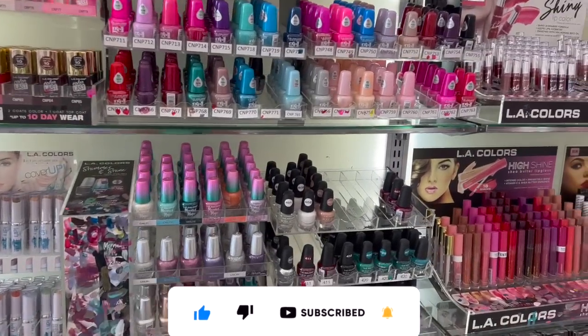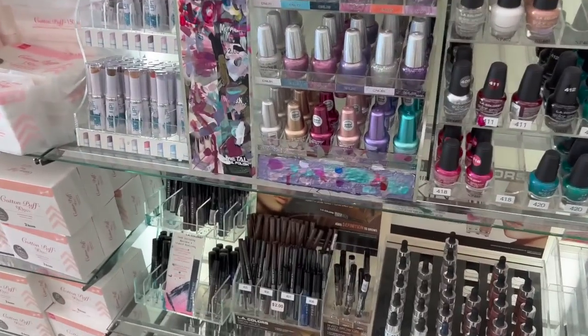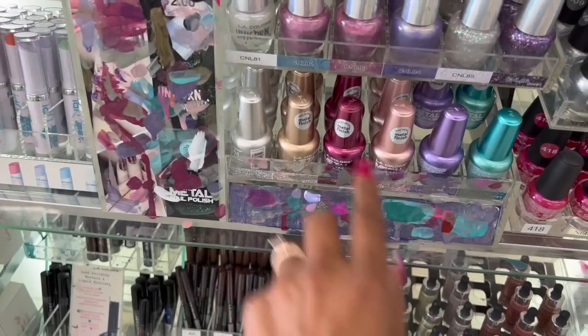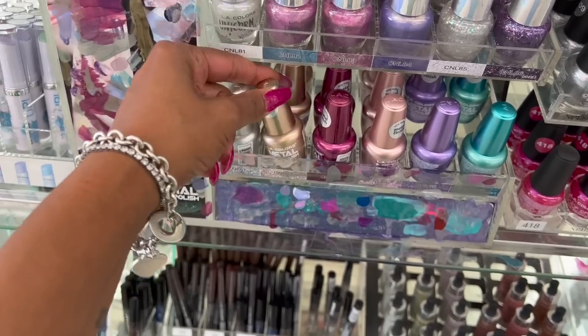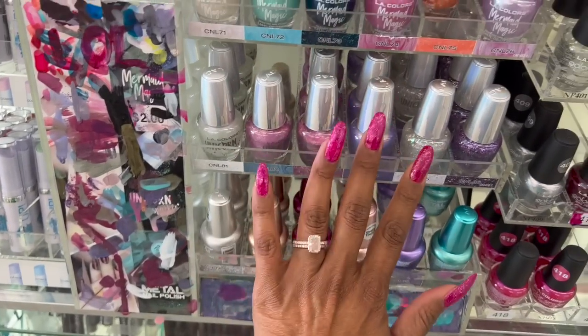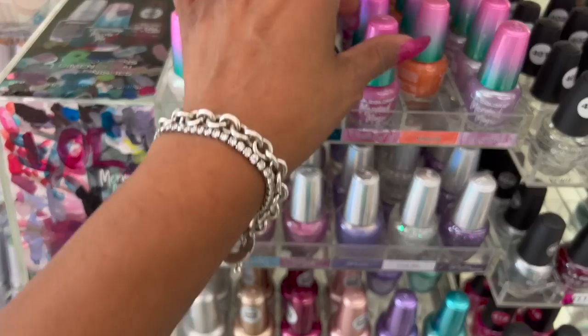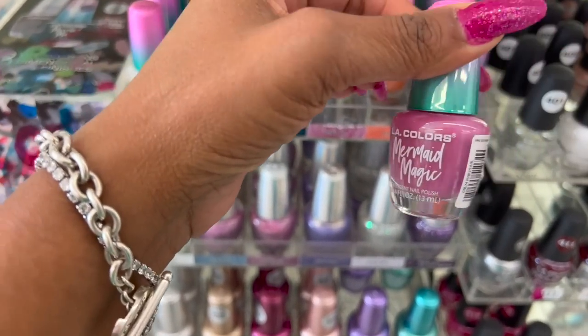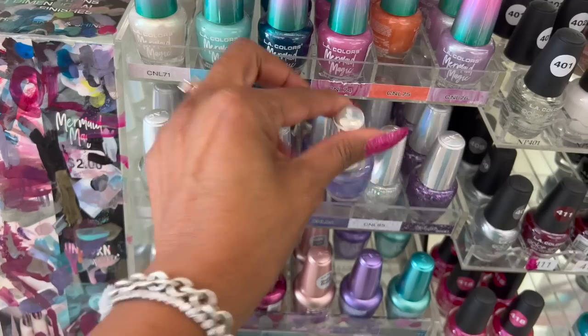I'm inside Daiso Japan and I'm super excited because they have the best nail polish. I haven't noticed these metal polishes either. How pretty are these? Everything at Daiso is $1.75 unless otherwise indicated. This is a pretty pink, and I like this purple too.